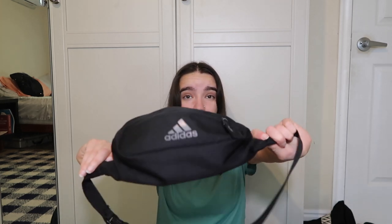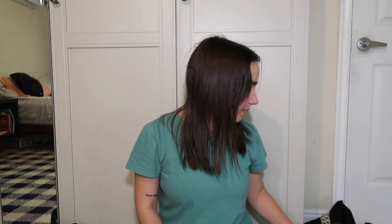This is an Adidas fanny pack. I like it because it's got two pockets. I actually used this as my main purse for like the last year of college — it was so convenient because I could wear it and then wear my backpack on top of it. I literally took this one from my dad too. Definitely one of my top fanny packs.